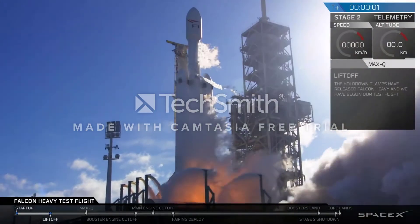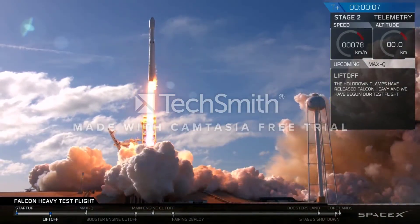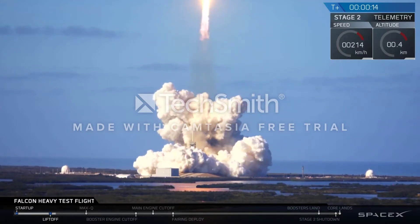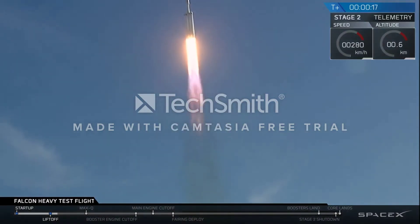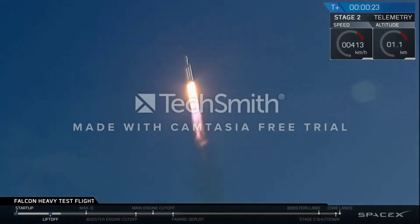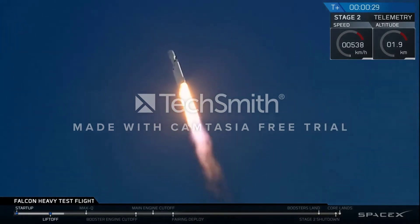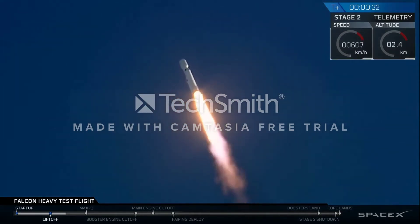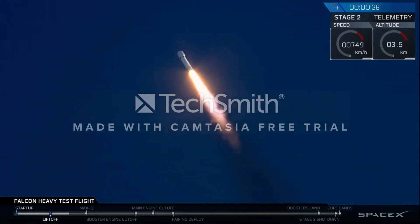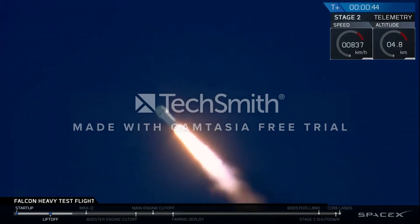Go for this shoulder. Oh, it's Falcon Heavy! Stage 1 propulsion is nominal. T-plus 30 seconds — if you can hear me over the cheering — Falcon Heavy heading to space on our test flight, building on the history of Saturn V Apollo, returning pad 39A to interplanetary mission.